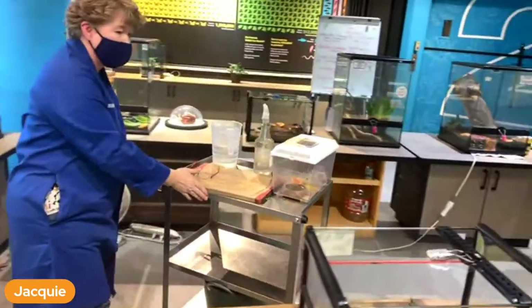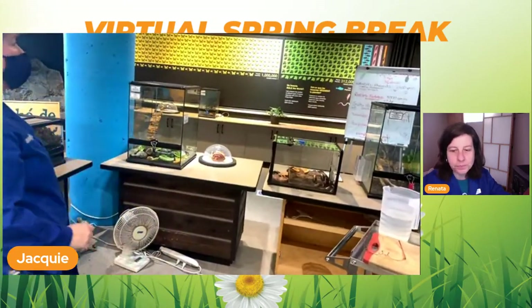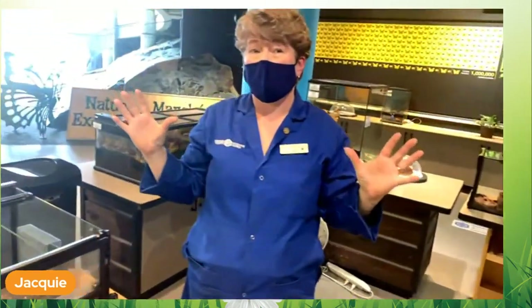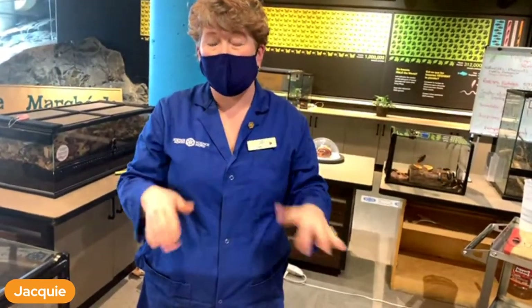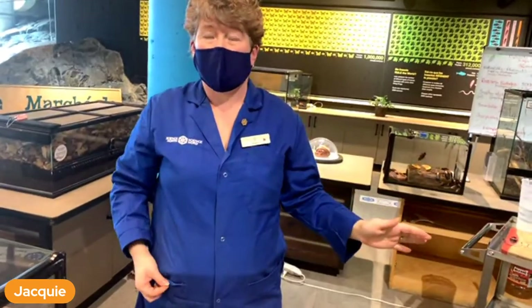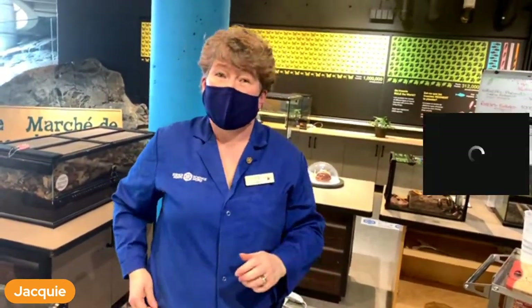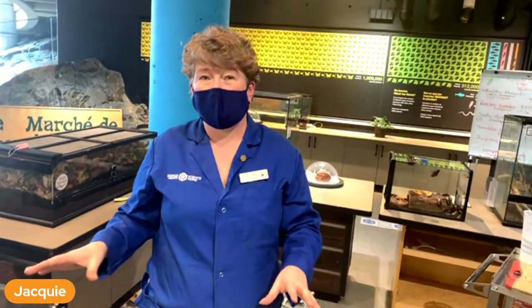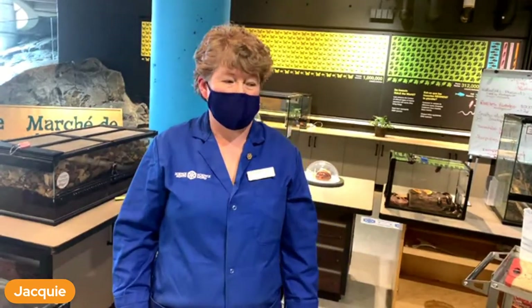How many scorpions are there? There are many hundreds in the world, but in Canada there is one species in Alberta, Saskatchewan, and BC - kind of the Badlands dinosaur area. There is one species of scorpion there, which is kind of cool because you think of these as tropical bugs - you wouldn't think they'd be living where we can get minus 30 degree weather, but they do.